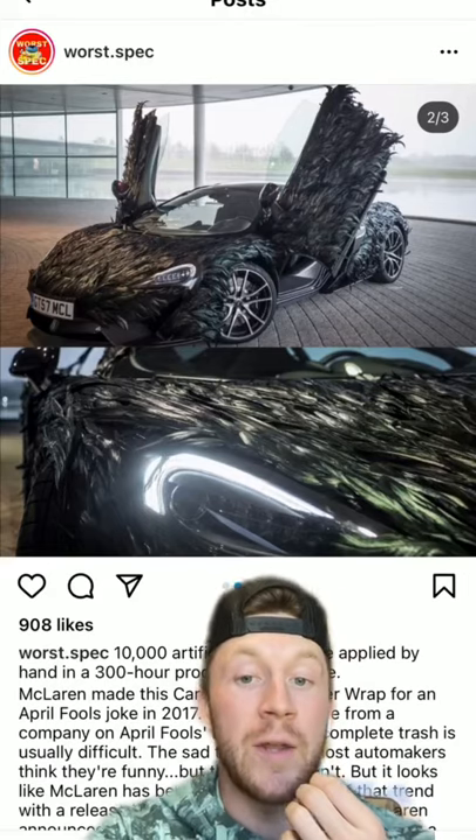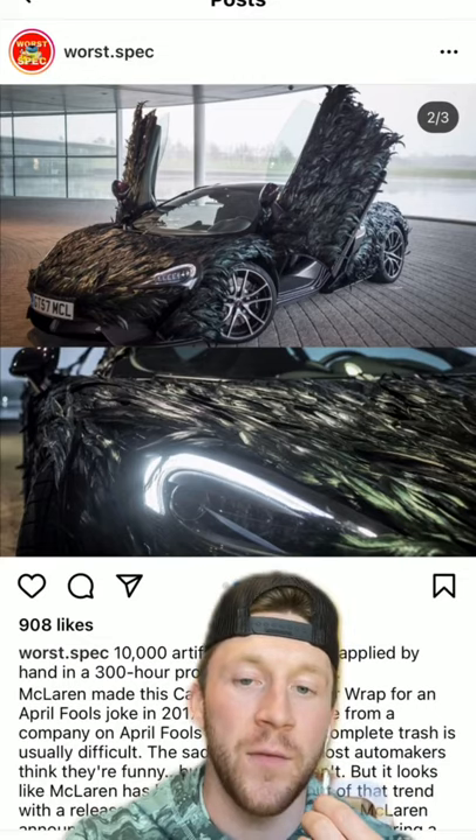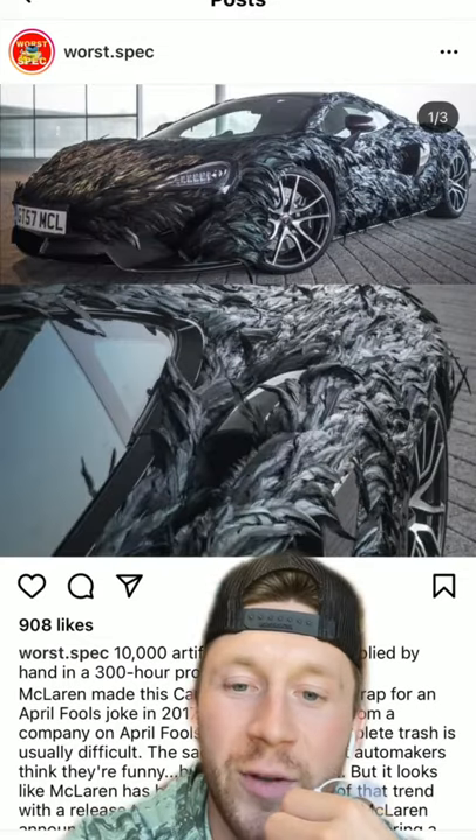In today's episode of Cars That Make Me Want To Gouge My Eyes Out, we have this artificially feather-wrapped McLaren 570 GT. Whoa, it's a sight to see.